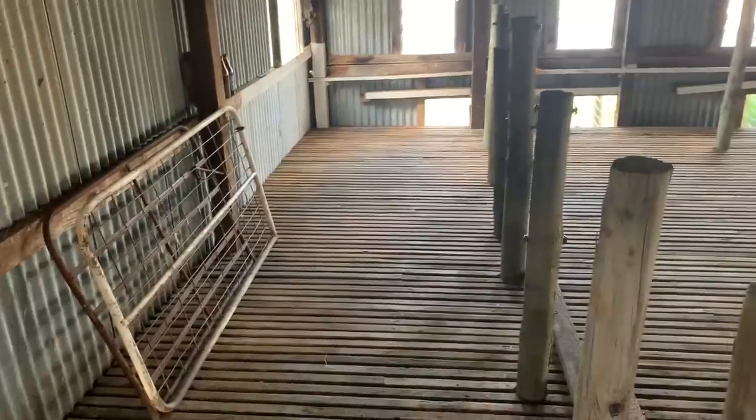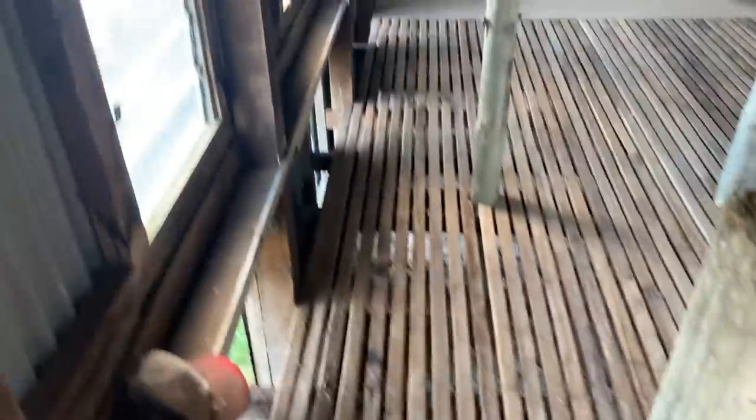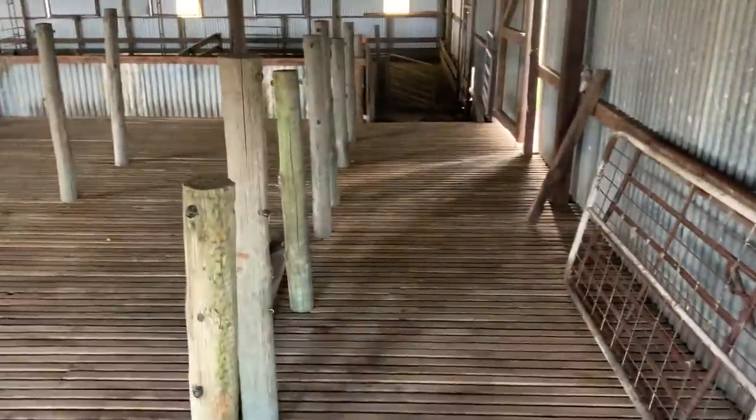Once the sheep are shorn on the board they'll come down the let-go race into here. There'll be a gate along here, and then once we're counting them out they'll go out this end — we'll put a door in there — and they'll go outside and across to get backlined. So yeah, that's a brief overview of how this shed will work. We've even put in a walkway down this end so that we can walk from the board to this back race very easily. And we'll see you next time.